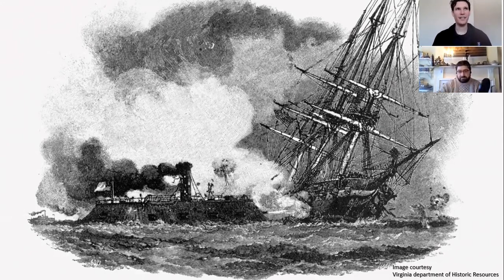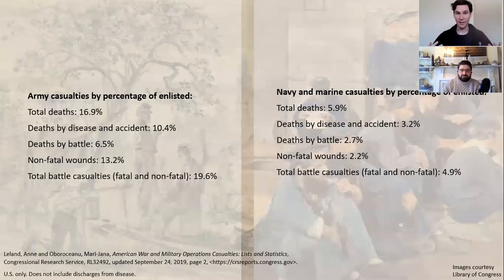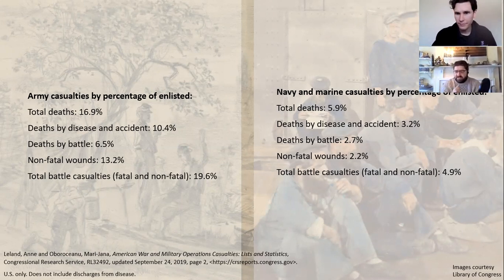In naval combat, casualties seem to come in batches as opposed to the steady stream of casualties on land. There's not that much fighting — we can see there are more deaths than wounds in naval combat. But when you compare those numbers to the deaths and wounds for the Army, it's no comparison — it's about 25% of what the Army is experiencing. There's not fighting that often, but when they do fight, they're fighting artillery, shore batteries, forts, other vessels — sometimes ironclads, which wooden vessels have very little chance against. You're not as likely to see combat as a sailor or Marine, but if you do, it's going to be more deadly.